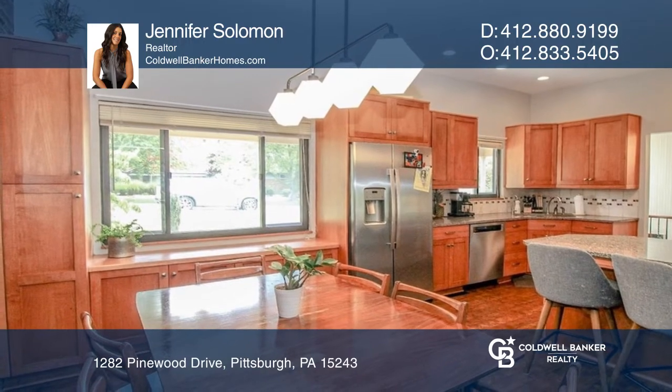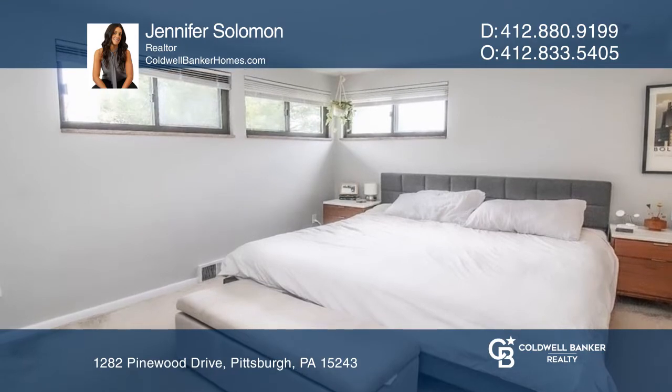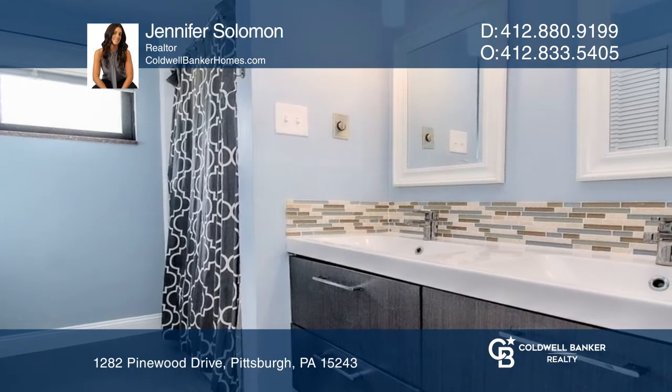A stunning kitchen boasts a dining area, ample closets, and an island with seating. There are four spacious bedrooms, including the updated primary suite, and two and one-half baths.